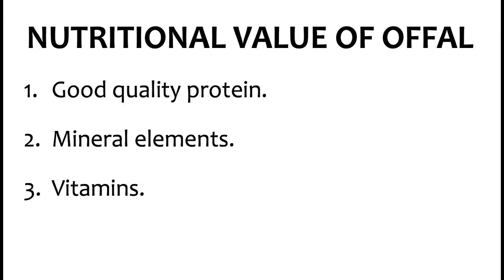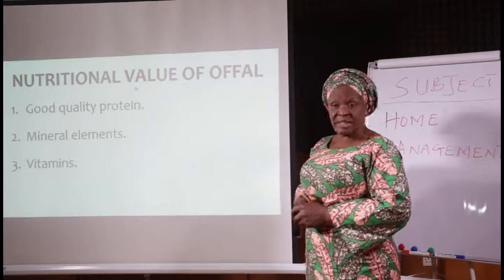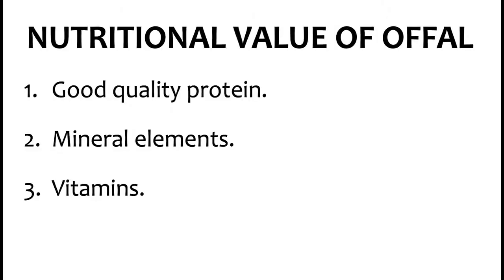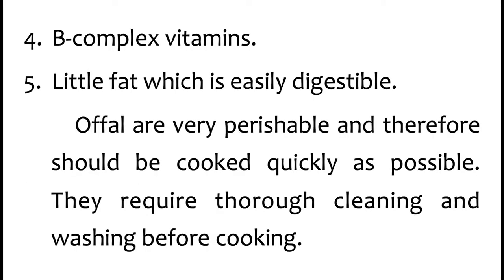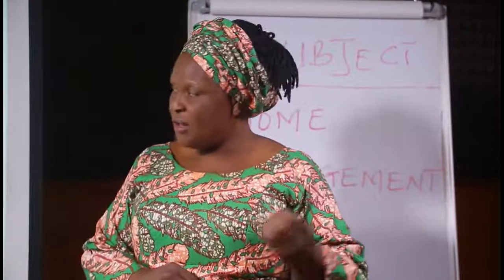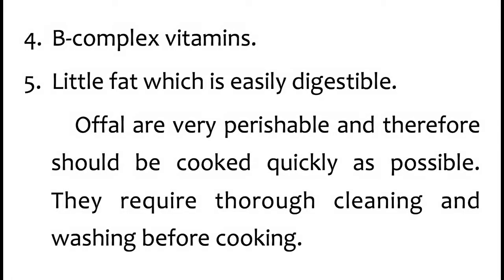Now, what is the nutritional value of offal? Number 1, they contain good quality protein. The aged people are advised to eat this type of meat because the cow itself is red meat which contains a lot of cholesterol, which is not advisable for the aged. But offal contains good quality protein which is easily digestible. It is also known as white meat. It also contains mineral elements like calcium and phosphorus, vitamins A and B, B-complex vitamins, and it contains little fat which is easily digestible.